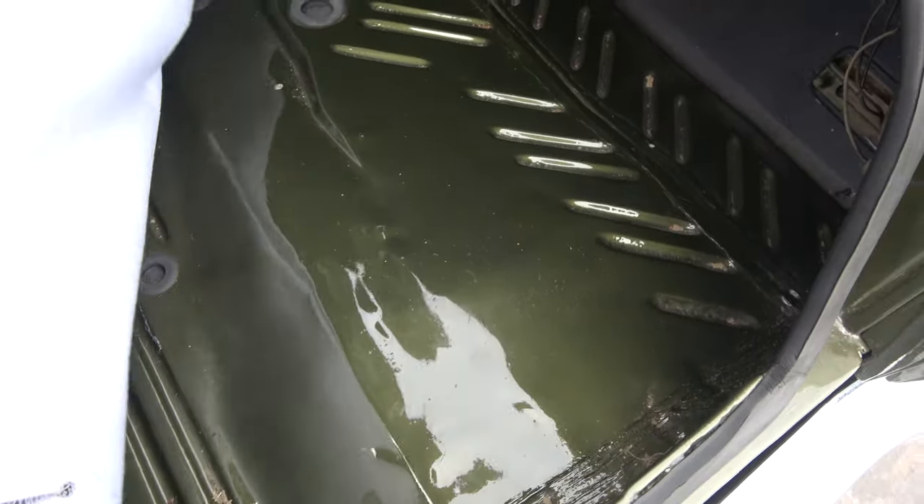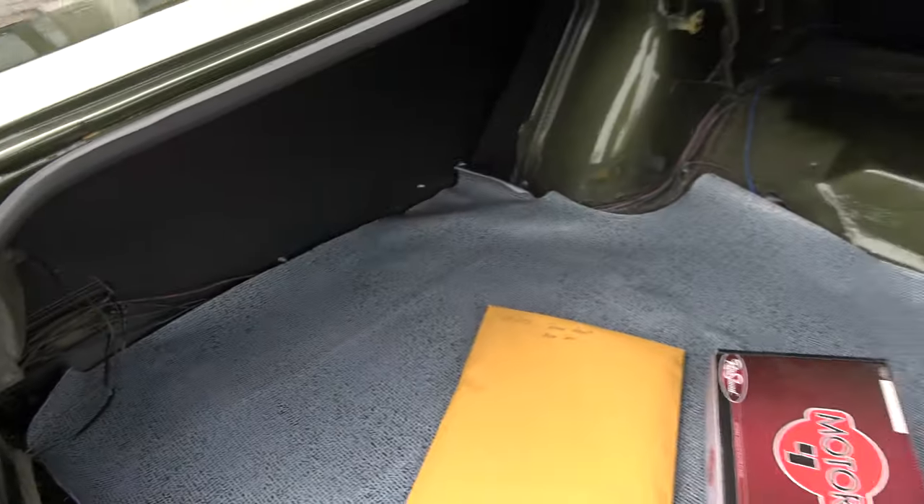It's all body color in the trunk. Again, they did put two new quarters on both sides and did a nice job.